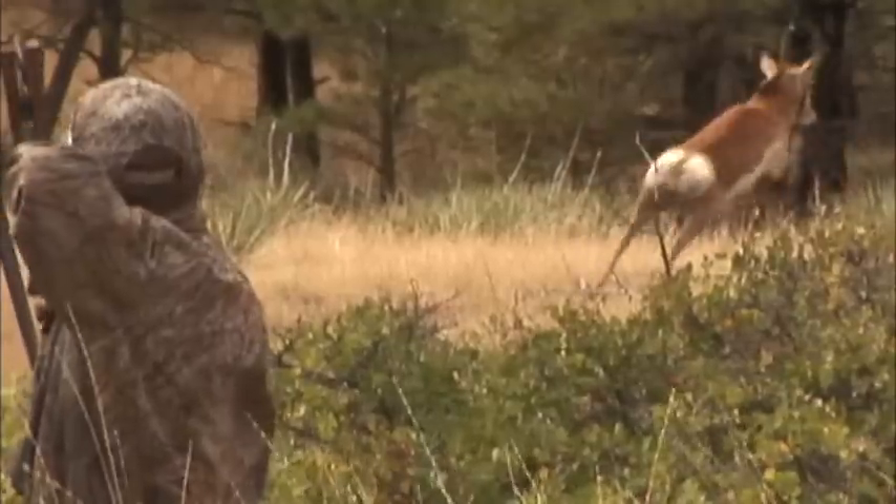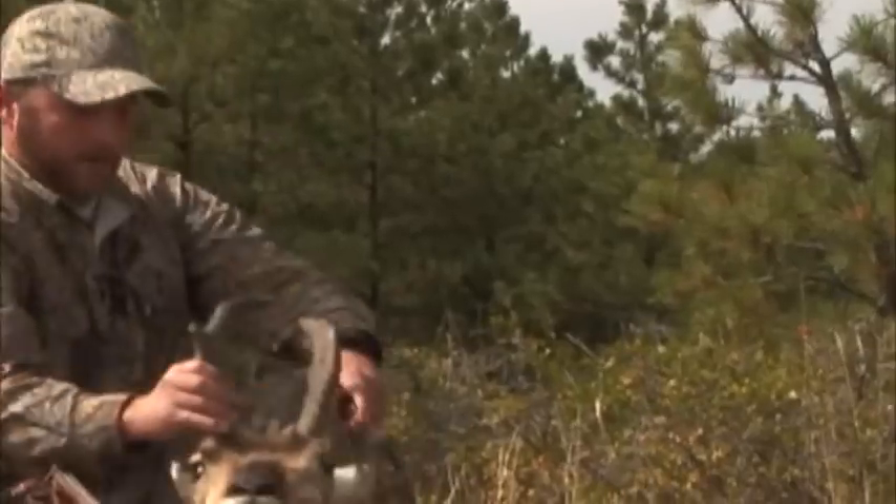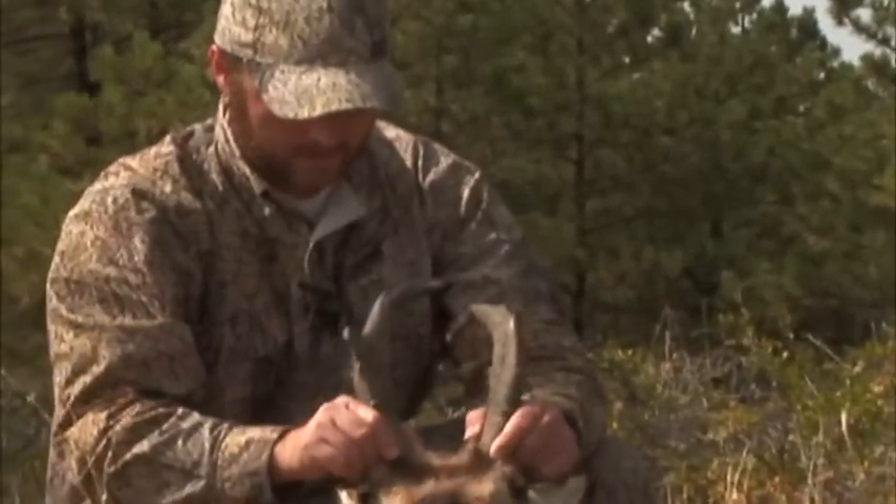It looked like the shot was perfect. You can see that the arrow actually had quite a bit of arc to it, so it's a little farther than perhaps what it looked like on film — probably still at least 40 yards. It looked like the animal actually reacted a little bit to his bow, but it must have been in his favor because you could see the blood just pouring out of that entrance hole. That pronghorn took off.